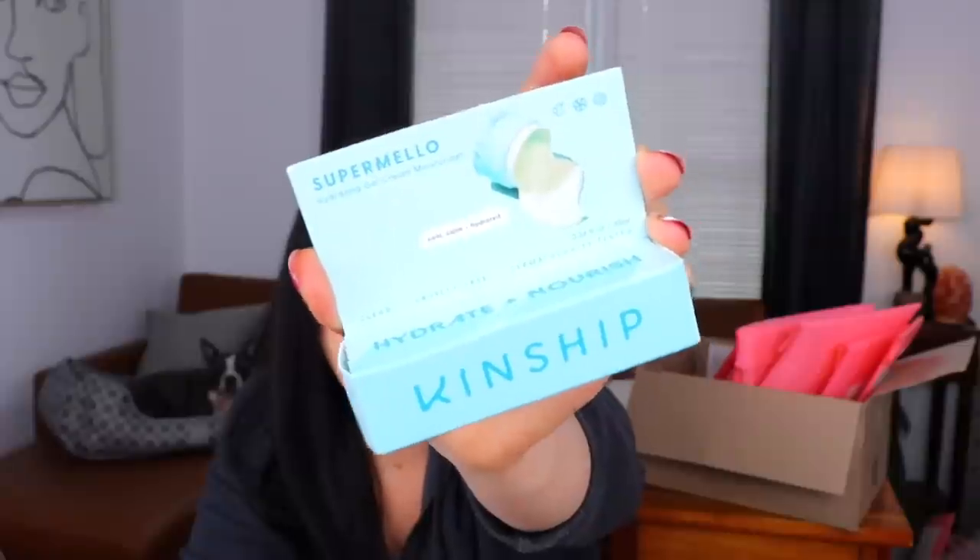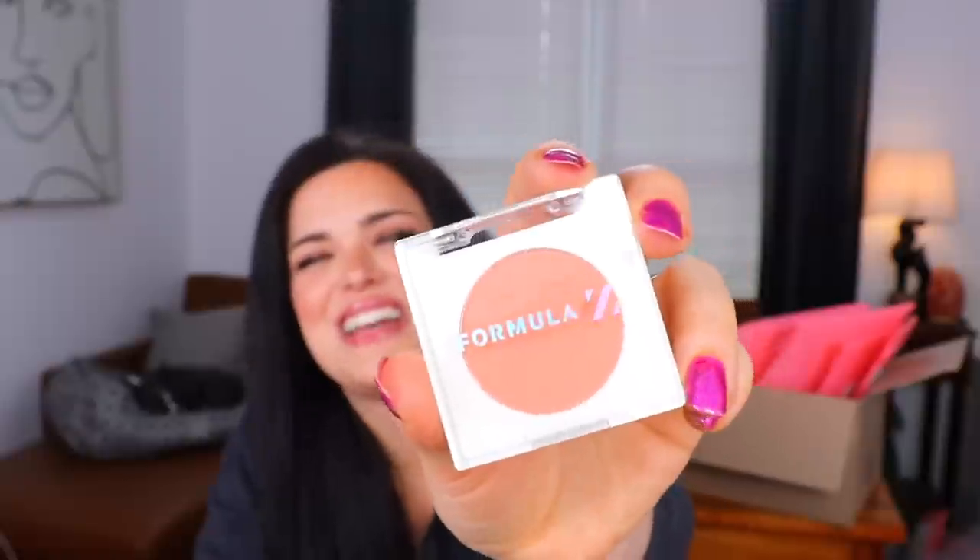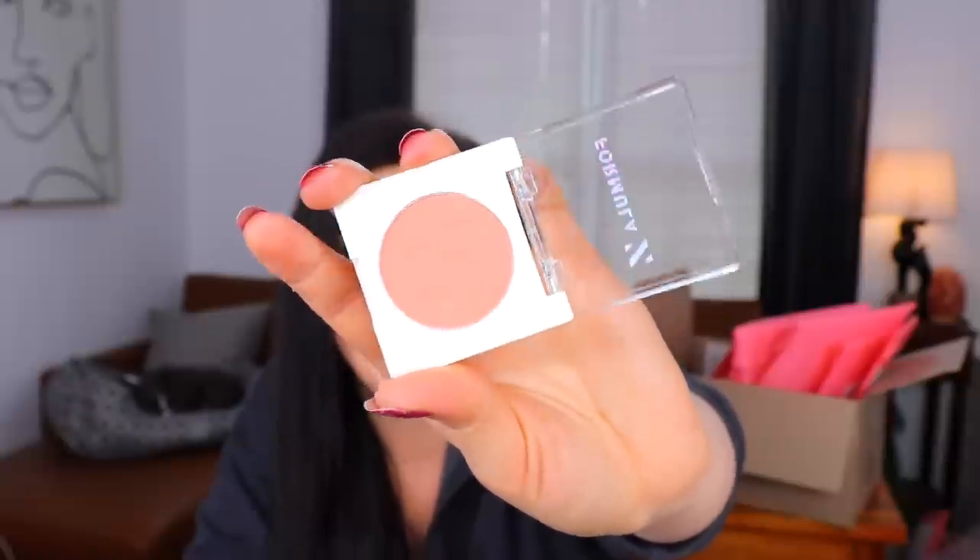Next we have a little box from Kinship — it is a Super Mellow Hydrating Gel Cream Moisturizer. I was hoping it had something to do with marshmallows because I think that's fun. It has marshmallow root, coconut water, and hyaluronic acid. And then finally, last but not least, we have something from Formula Z — that sounds like Plankton's Plan Z. It's in the shade Class Act and I'm assuming this is a blush. It's a very pretty shade, super neutral. I could see myself getting some use out of that. Bag number five down — we are moving on to the next box.